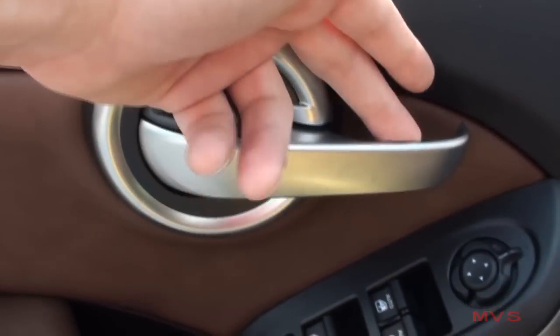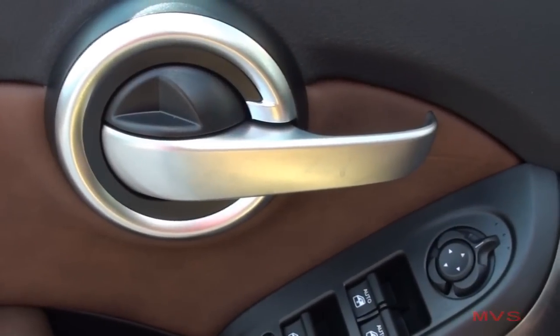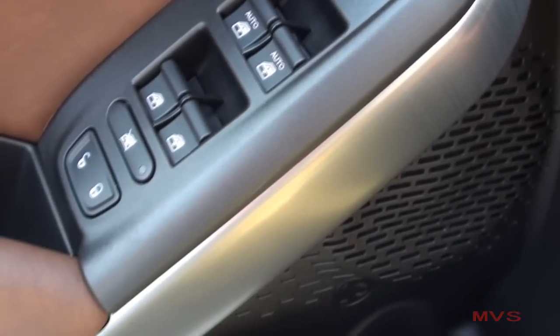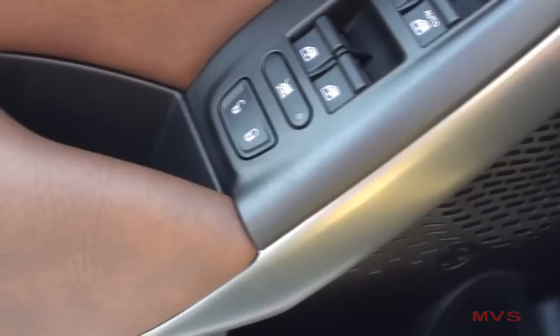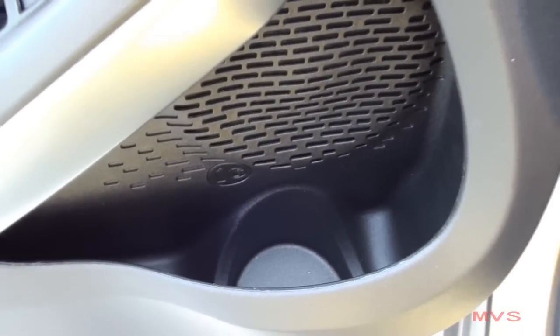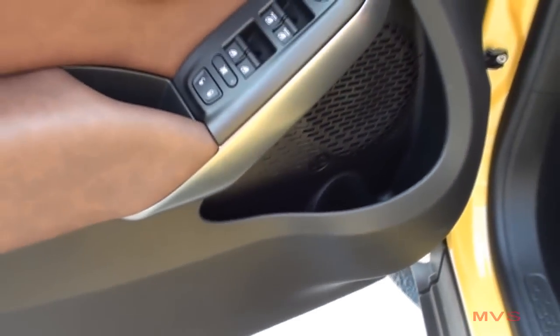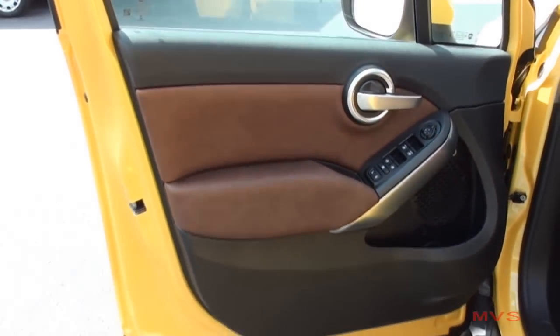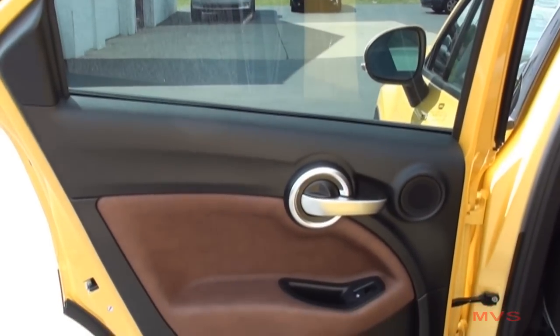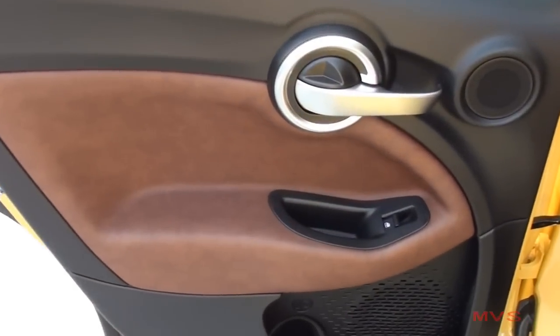The two-toned interior door trim includes a satin silver door handle, your mirror, window, and door lock controls, and a deep door pocket with integrated cup holder. The rear door trim also includes integrated cup holders.